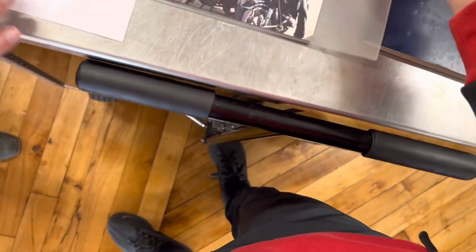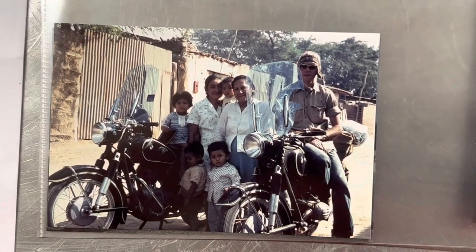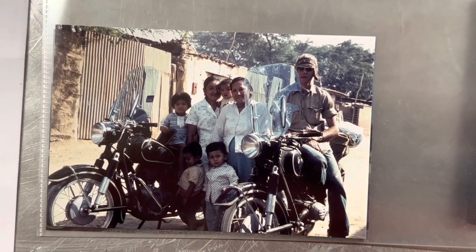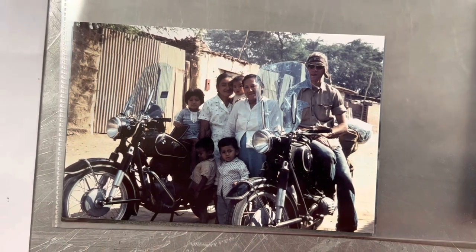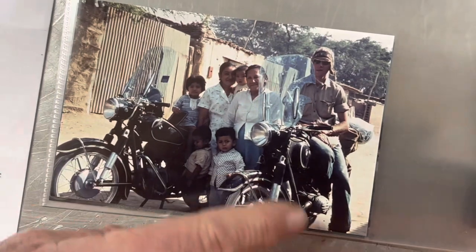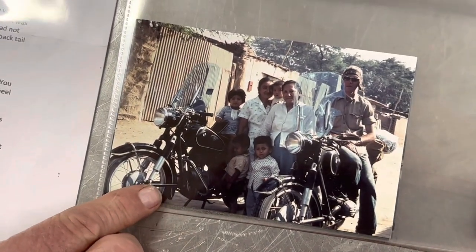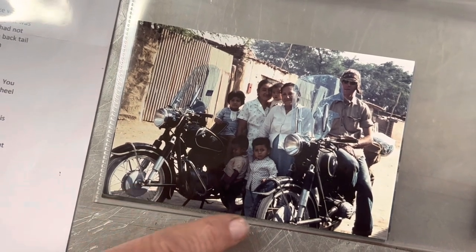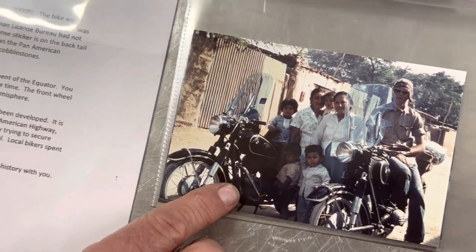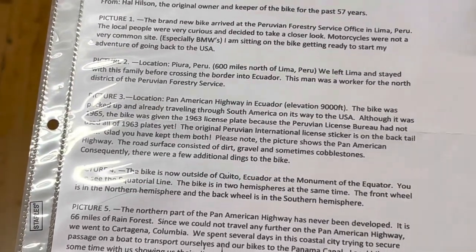These photos are numbered and all coming with the bike as provenance. This is Peru, about 600 miles north of Lima, where they left Lima and stayed with his family before crossing the border into Ecuador. The man was a worker for the North District Peruvian Forestry Service. This is the bike and the owner, Hal. And this is his friend's bike, an R27, which is half the engine of the R50 — only 12 horsepower, 250cc shaft-drive motorcycle. The two of them traveled along together on quite an adventure.